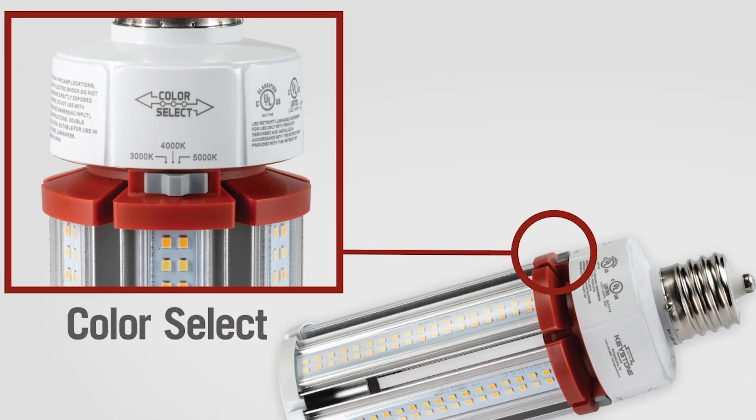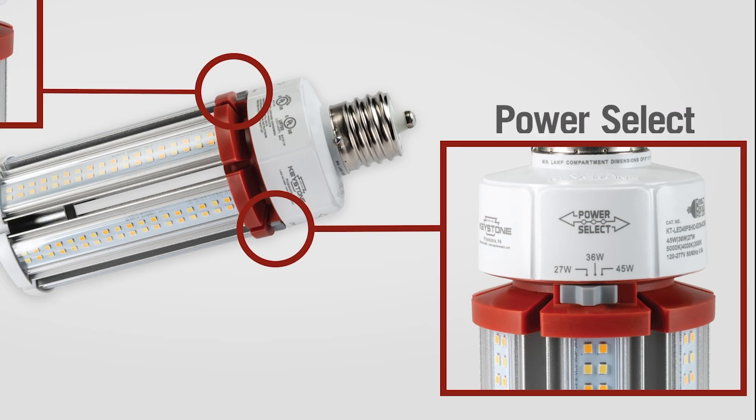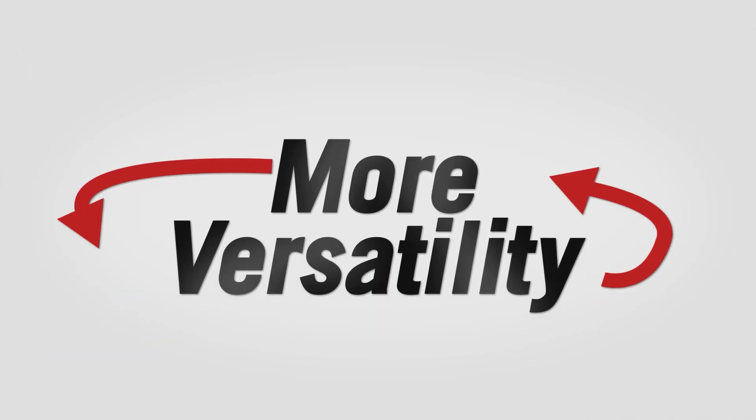Switch from 3000 to 4000 to 5000 kelvins, or three selectable brightness levels, available at each wattage option, on a lamp with the same form factor as our standard corn cobs, bringing versatility to your inventory and allowing you to stock less SKUs.